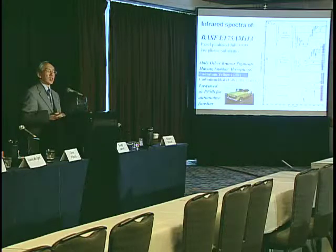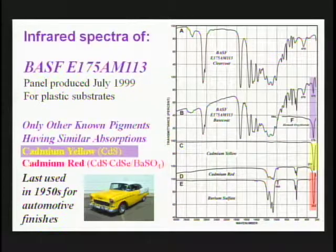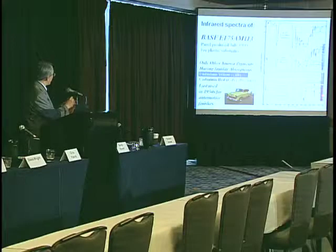Next, we wanted to determine if there are any other inorganic pigments that have infrared absorptions that might be confused with that of bismuth oxychloride. We did find a family of pigments: the cadmium sulfides, or cadmium yellow and cadmium red. Cadmium yellow is simply cadmium sulfide and produces a single far infrared absorption. Cadmium red, which is actually maroon, is a solid solution of cadmium sulfide and cadmium selenide compounded with barium sulfate — so again we see a far infrared absorption together with absorptions of barium sulfate.